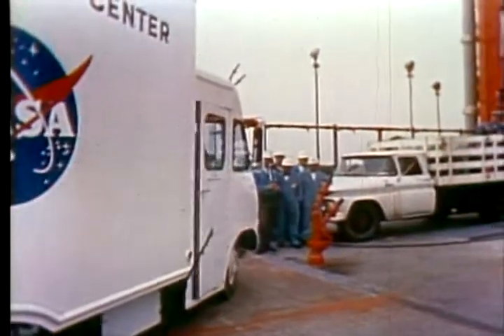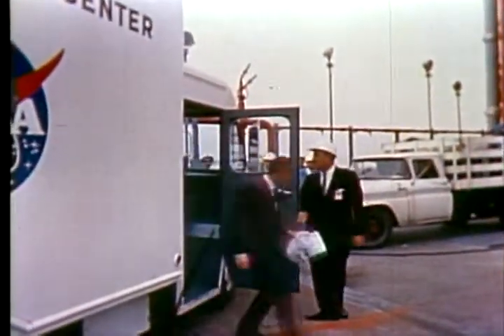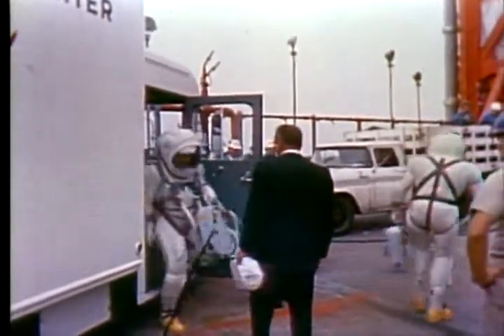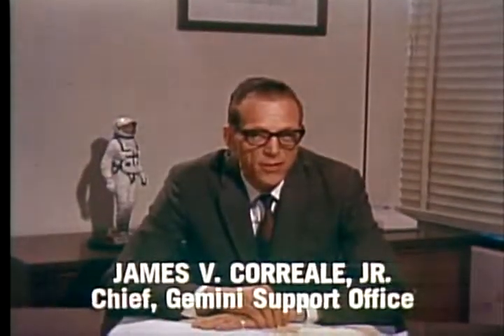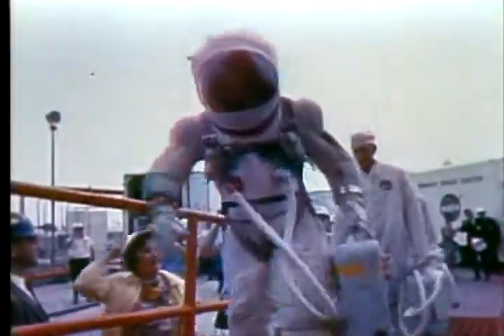The prime pilots for the Gemini 7 mission, Frank Borman and Jim Lovell, have arrived at Launch Complex 19. In their lightweight suits, they have their helmets attached. Basically, this lightweight suit offers greater mobility and comfort for the crew, which will fly 14 days in space. However, it offers the same protection in any emergency as the standard suit.